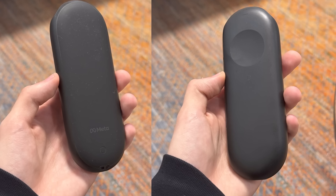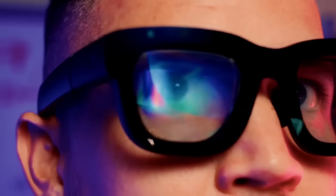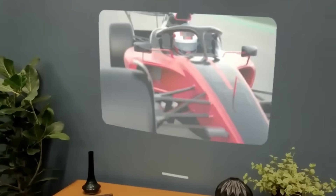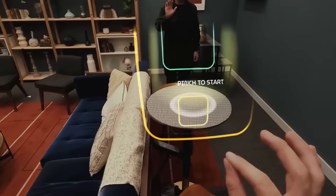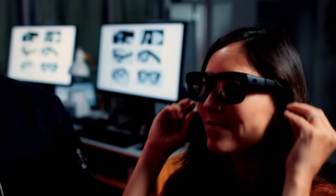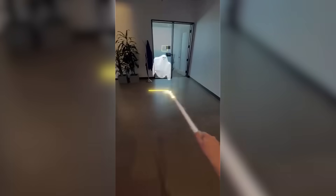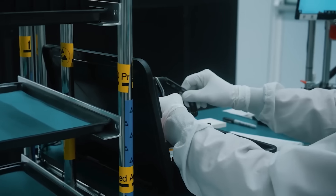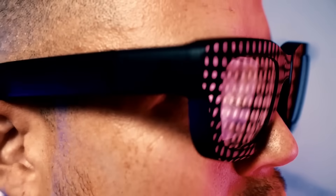Last but definitely not least, there's the Wireless Compute Puck — the heart of the Orion bundle. It's roughly the size of a modest battery pack, compact enough to clip on or slip into your pocket. The Puck handles all the heavy lifting: rendering visuals, processing AI tasks, spatial tracking, and much more. It communicates with the glasses over a local high-speed wireless connection and has to stay within about 12 feet of the wearable for optimal performance. The Puck appears capable of running all day, but the glasses themselves only last around 2 to 3 hours on a charge — one of the biggest challenges in balancing battery tech with the features users expect.